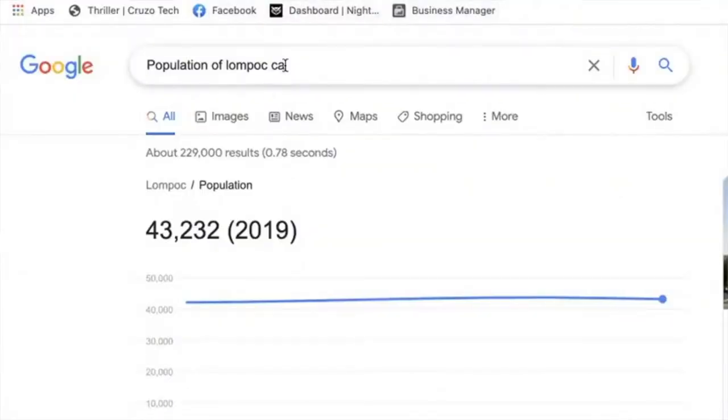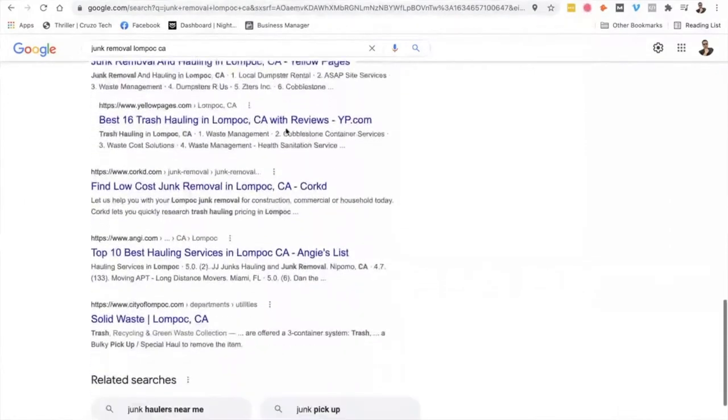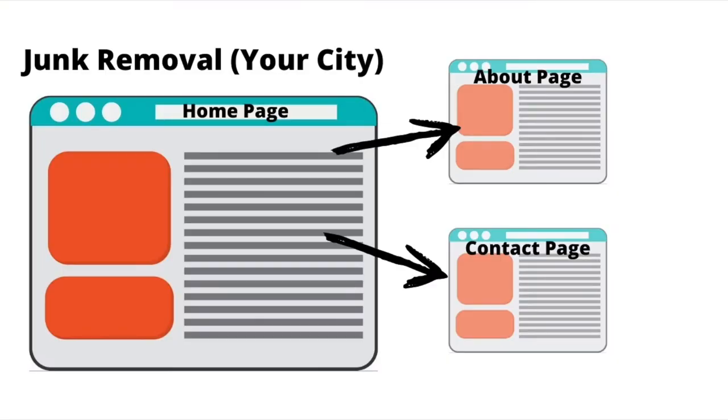A lot of this has to do with the area that you're living in and the services you're providing. If you're doing junk removal in a town with 30,000 people, let's be honest, you don't really need that elaborate of a website. You probably go online, check out Google, see your competition, and there isn't very many. So even just building a simple one page — basically a three-page website — your homepage, an about page, and a contact page, is all you need to rank in that particular town.